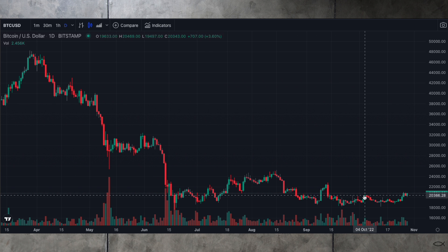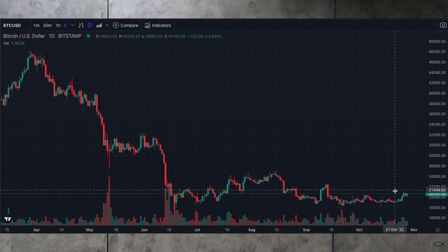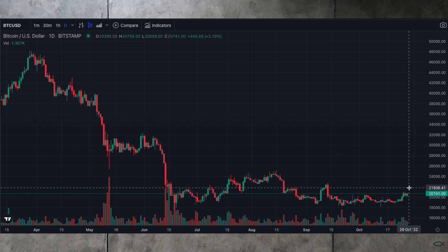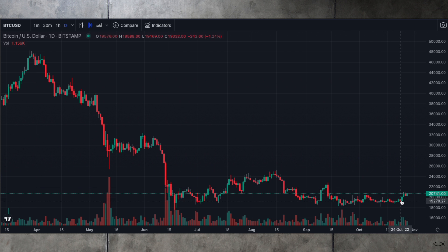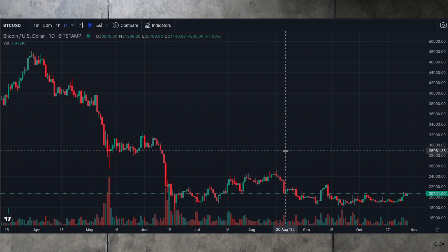We have broken above this little pivot here, so now we're waiting to see if we can come up and break this pivot here. This right now is looking fairly good — almost like this little red bar is being ignored. If we can break above that, then you'll see we've moved up, had a little bit of a retracement, and are continuing higher, which is a good sign. So let's just keep our eyes on it and watch it bar by bar like we always do.